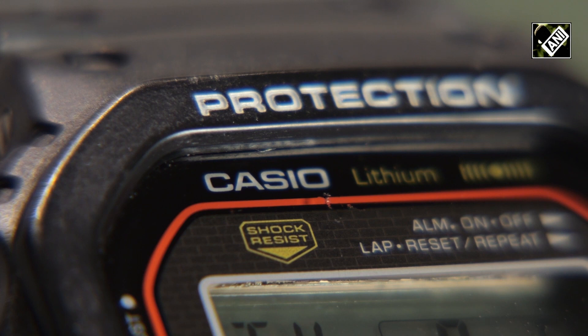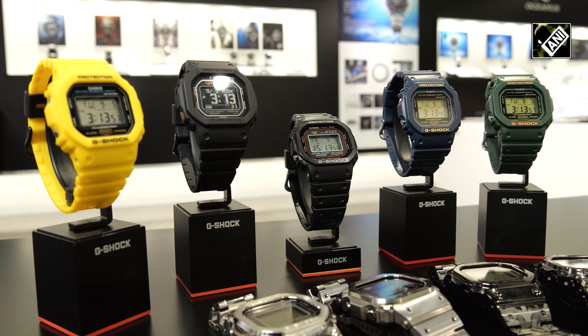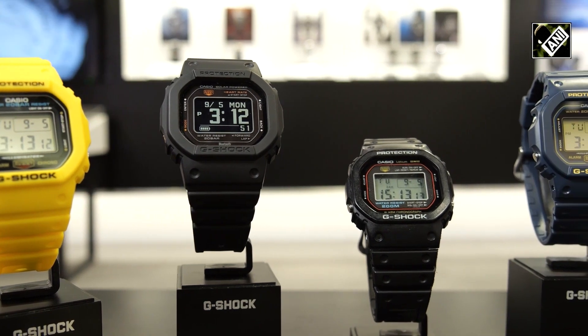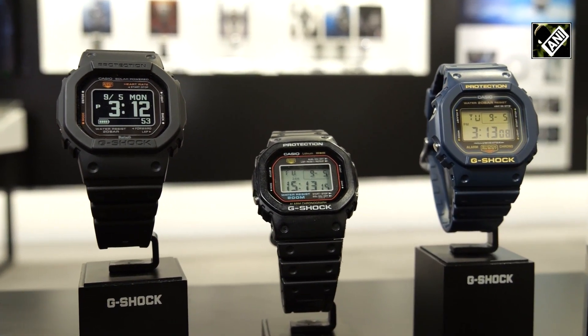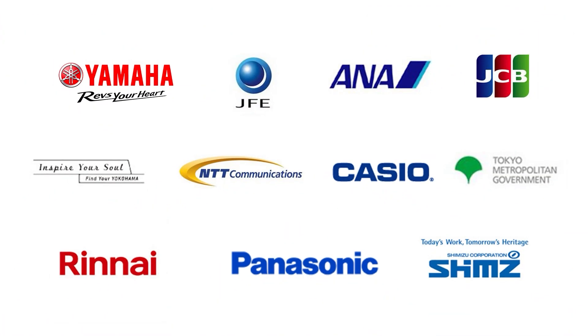Casio's trial lasted for more than three years before it was registered. It is being offered with pride and esteem for G-Shock by Casio.